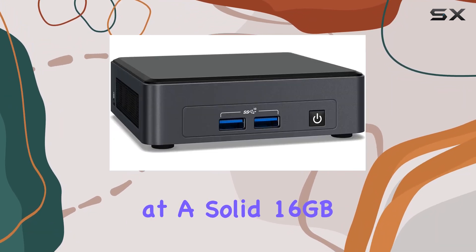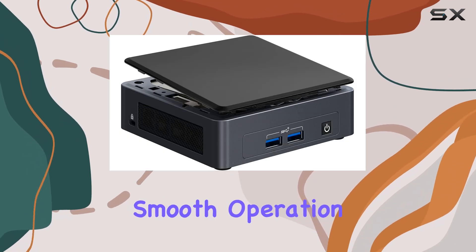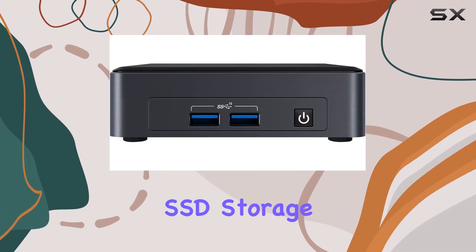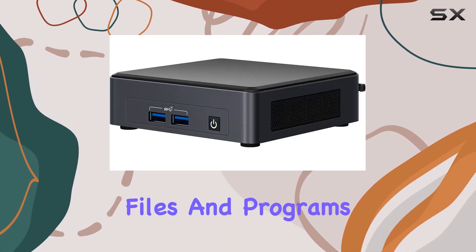Memory-wise, we're looking at a solid 16GB of DDR4 SODIMM RAM, ensuring smooth operation even with multiple applications running simultaneously. And with a spacious 1TB PCIe NVMe SSD, storage woes become a thing of the past, offering ample space for all your files and programs.